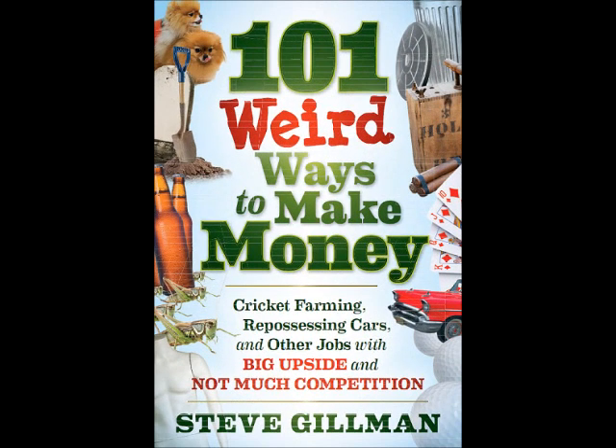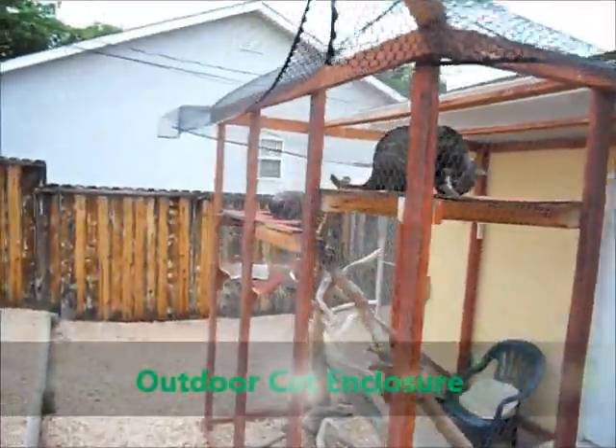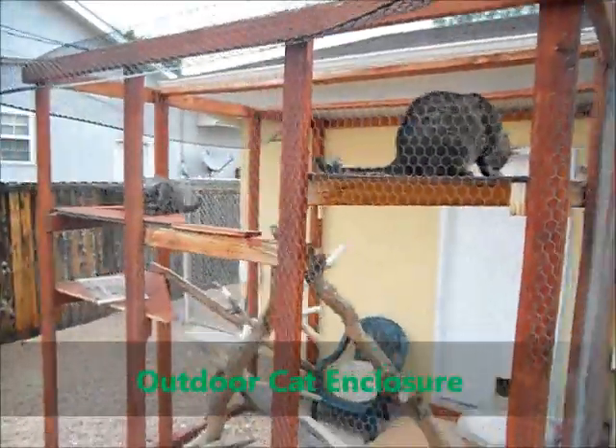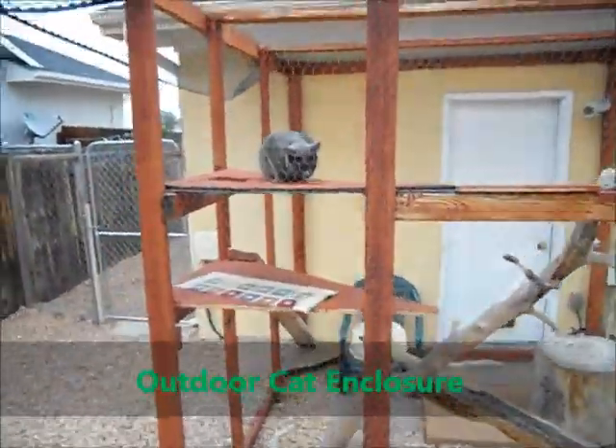101 Weird Ways to Make Money by Steve Gilman. We wanted outdoor space for our cats, so we built this cat enclosure. They were selling online for $2,000 to $3,000, but a friend and I built this one for about $110 in materials.